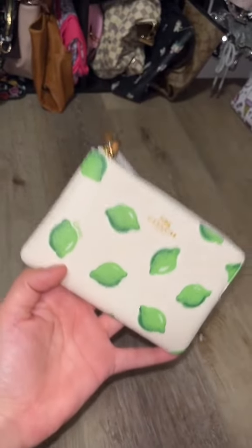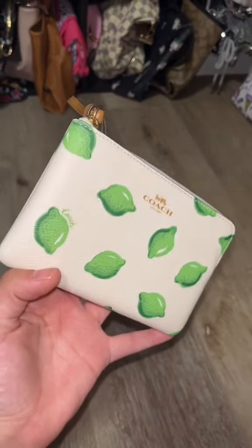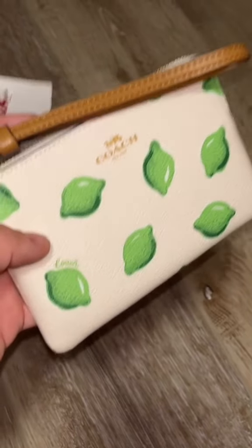Fun fact: I love limes and lemons both as a pattern and to eat. When I saw this Coach lime wristlet, I knew I had to have it and it was only $24.99. I have this exact wallet clutch in a different design.